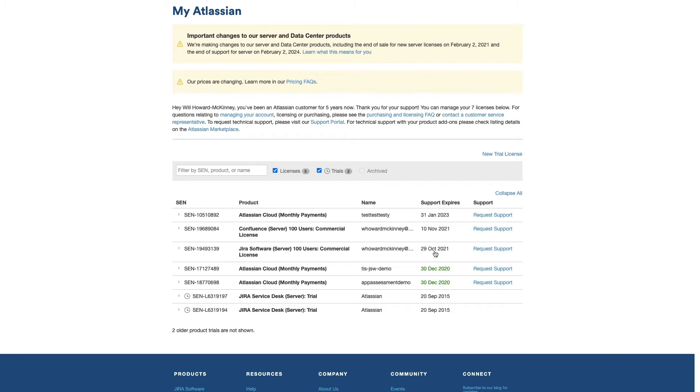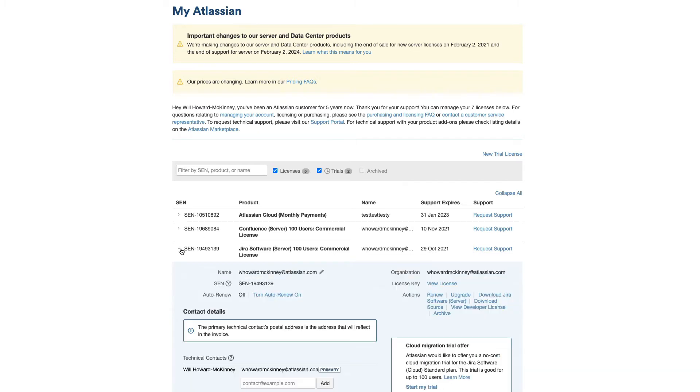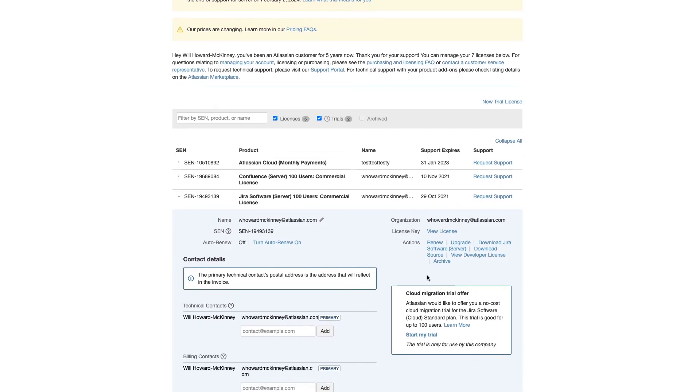Now that we know when our maintenance period ends and have made a strategic decision on when we want to begin our migration, to claim the cloud migration trial, let's go ahead and expand this license for Jira Software by clicking here. We see we have info about the cloud migration right here. You'll see that my migration is set to 100 users — that's to match the current tier of my existing license. Yours should reflect a user limit that matches your specific license, so if you have 500 users on your Jira on-premise instance, you'll have a cloud migration trial for up to 500 users. We also have this learn more link where you can find additional information about the cloud migration license and other tools and resources to aid in your migration. To claim your cloud migration license, simply click here.